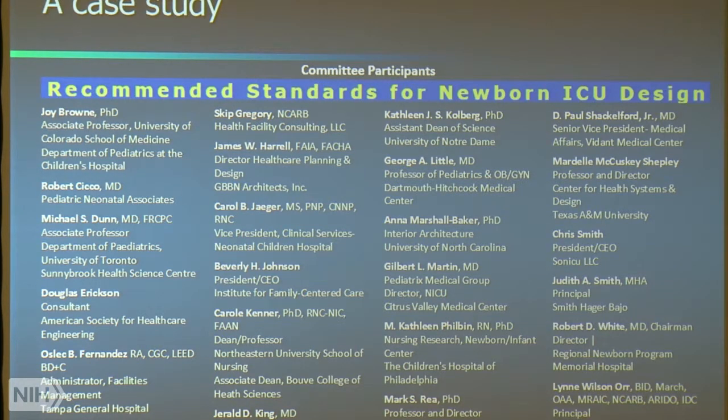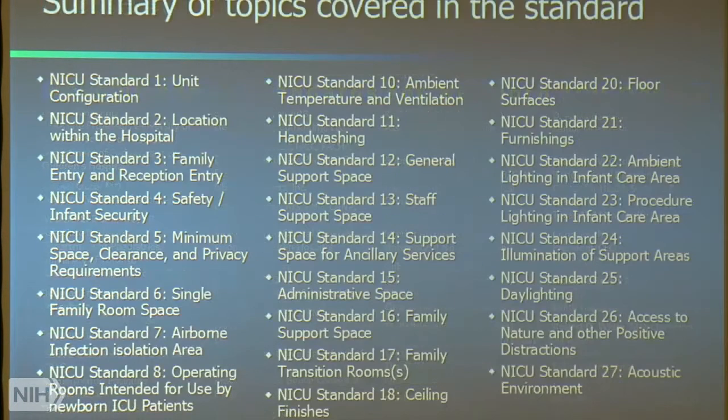You can have the technology, you can have the science, but unless someone is going to play one or both roles of champion, you really don't have a lot of chance for success.